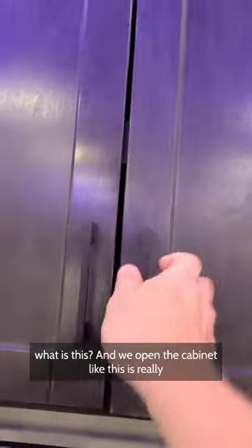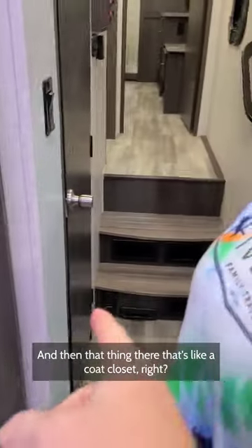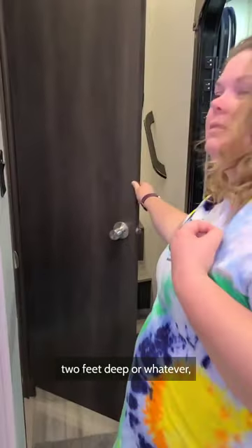So we're like, what is this? And we open the cabinet. We're like, that's really shallow. And then that thing there, that's like a coat closet. Yeah, and it's just, you know, two feet deep or whatever.